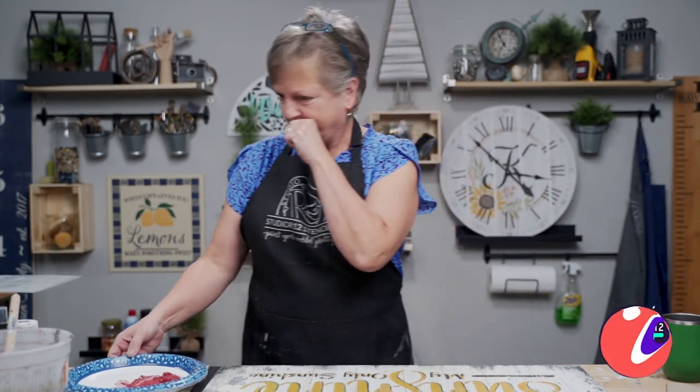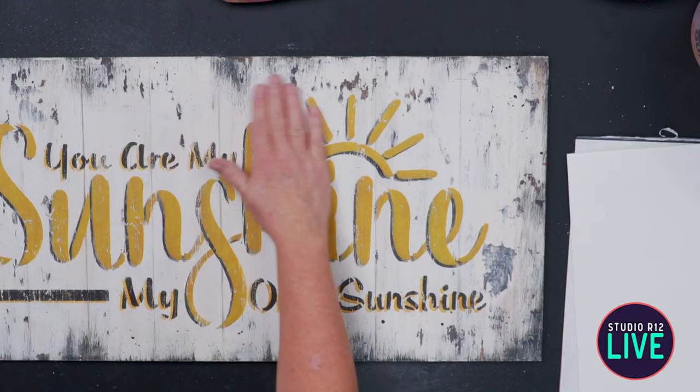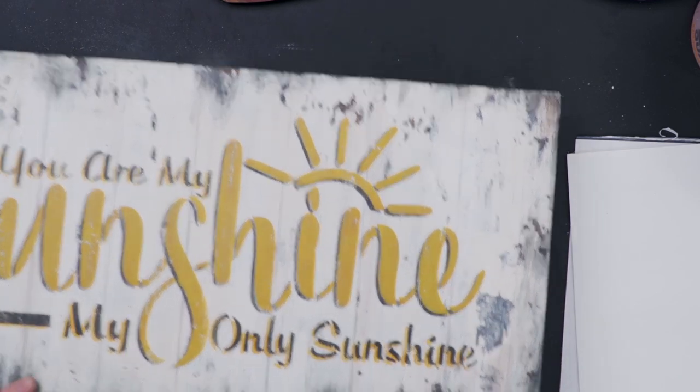Barb asked if you stencil after the sawdust is applied or before — definitely stencil after. I also sanded through it to get the distressed texture. On the 'You Are My Sunshine' piece here, you can see on the edges this really neat grunginess — that was done with sawdust as well as antiquing. This piece actually has the ash — the Dirty Cowboy — on it.